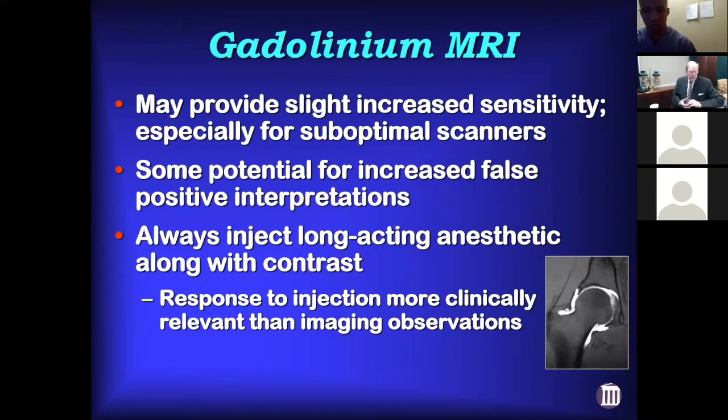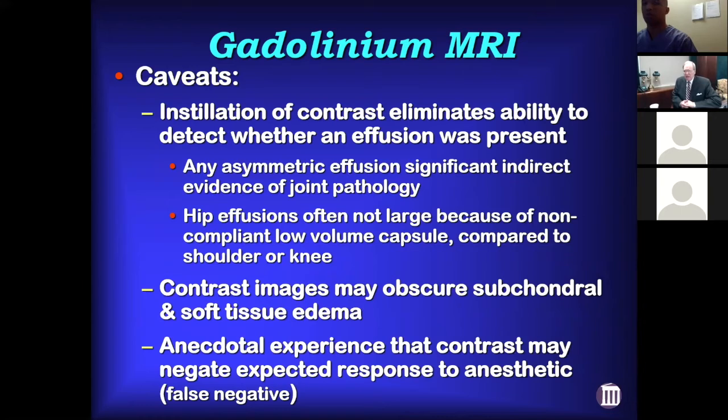As far as gadolinium arthrography, it may give you a little better sensitivity especially for suboptimal scanners, though there's some potential for false positive interpretations. We always inject anesthetic along with the contrast, because injecting anesthetic is more important for assessing clinical relevance. Gadolinium MRIs do have caveats: once you inject contrast you lose the ability to see any effusion, the contrast can obscure subchondral and soft tissue edema, and there's ample experience that contrast can negate the effect of the anesthetic.